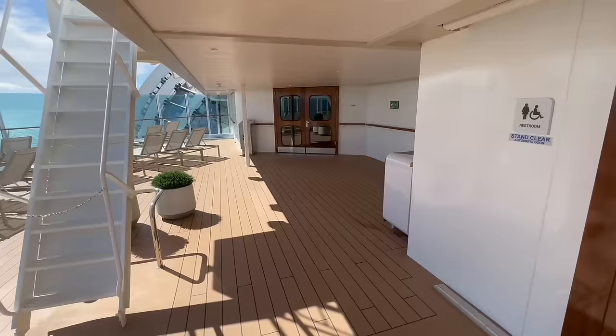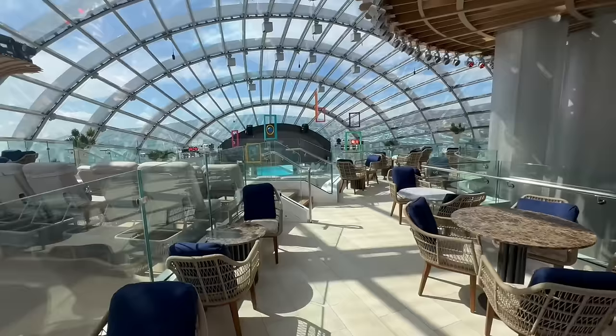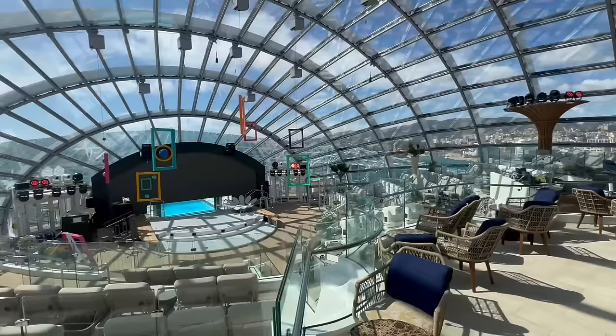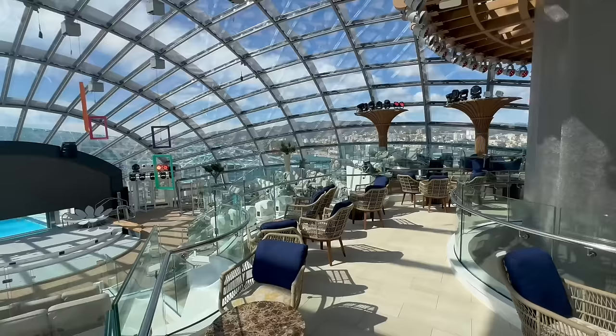We're going to head inside to the upper level of the Dome. The Dome is another brand new area for Princess — part entertainment, part relaxation, and it is absolutely stunning with floor-to-ceiling glass throughout. Down there is a pool that is partly indoor and partly outdoor. There are live performances and live music that happen in here, and eventually this will become kind of like a South Beach nightclub. The Dome is absolute perfection and stunningly beautiful.